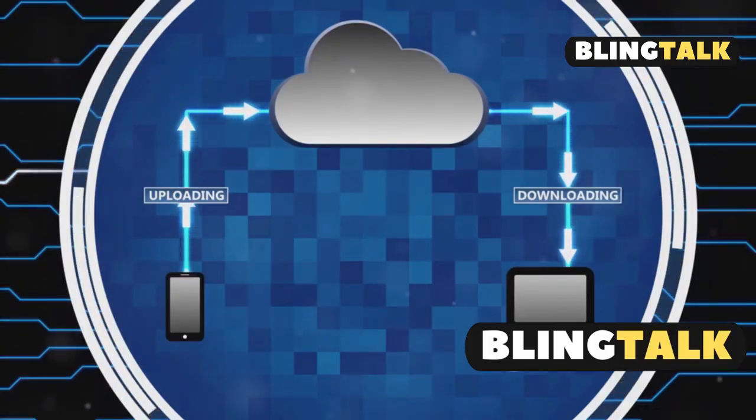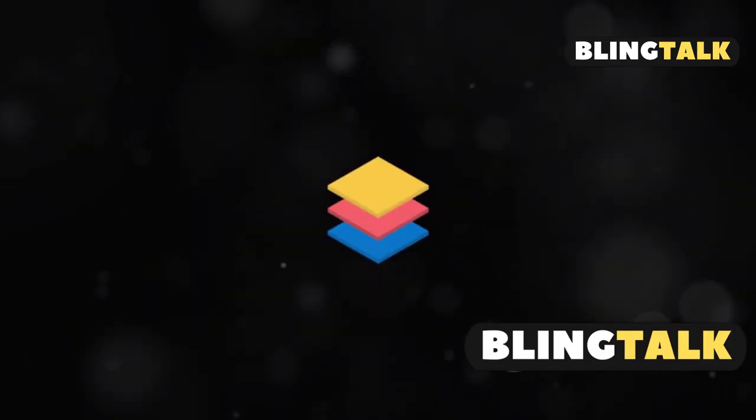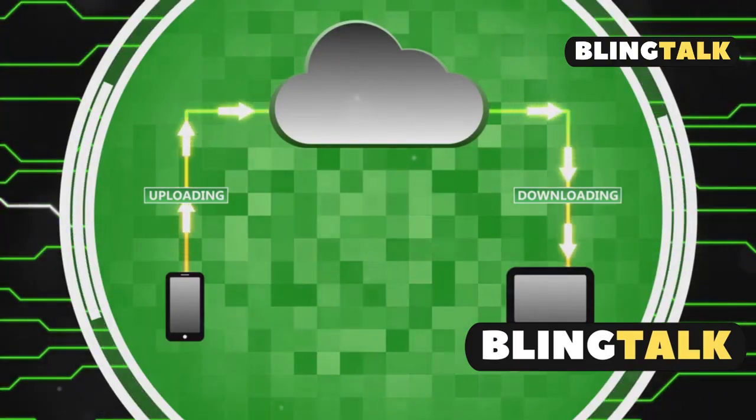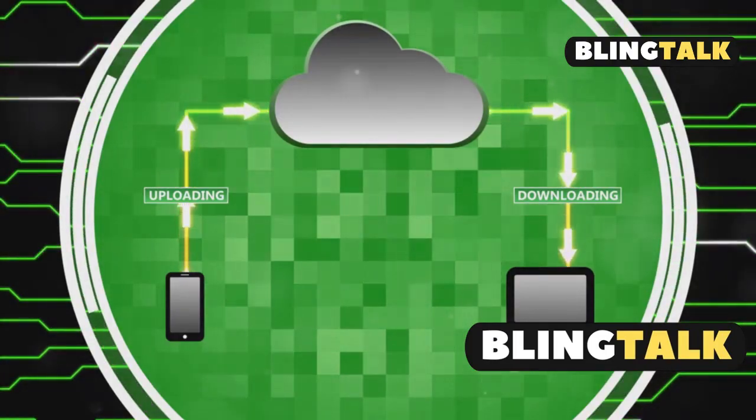And don't forget cloud storage. Services like iCloud, Google Drive, and Dropbox can free up local space. They usually have free tiers with extra space available for purchase.